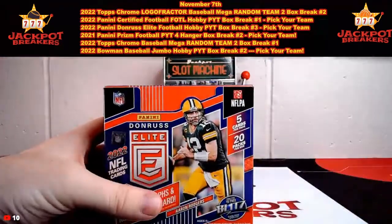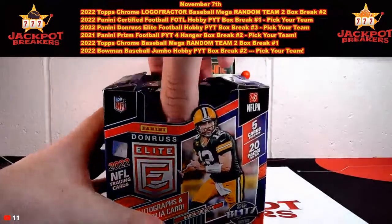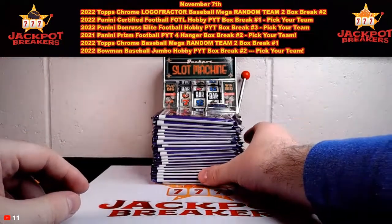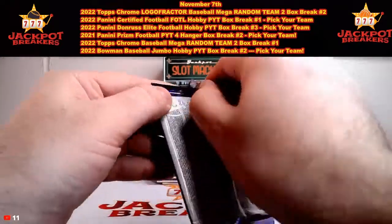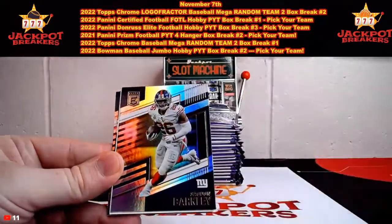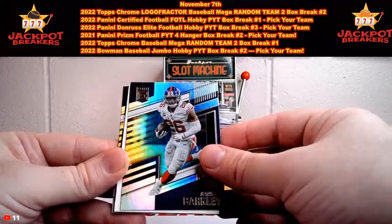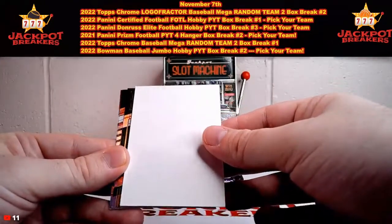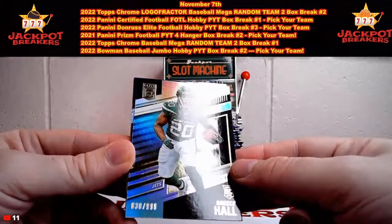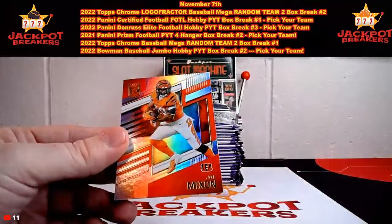Here we go, good luck to everybody in this one. There's our 20 packs. I'll do my best to save the auto to the end, but get your guesses in as quick as you can in case I reveal it early. We got Stephon Diggs, Saquon Barkley. Brees Hall out of $9.99 — that's going to be $8.30 out of $9.99 for the Jets spot. We got Micah Parsons and Joe Mixon.